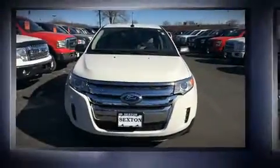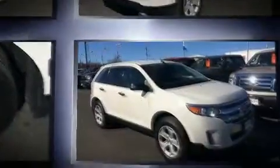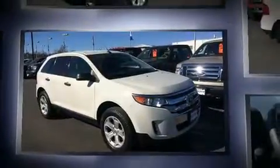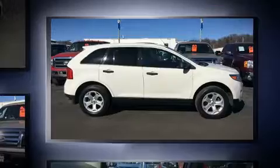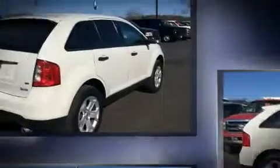Get excited about the 2013 Ford Edge with fewer than 50,000 miles on the odometer. This four-door sport utility vehicle prioritizes comfort, safety, and convenience. A 3.5-liter V6 engine pairs with a sophisticated six-speed automatic transmission, and for added security, dynamic stability control supplements the drivetrain.